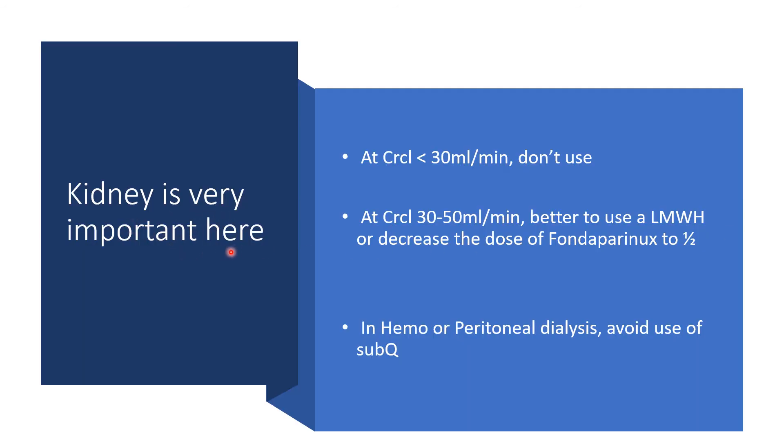The kidney is pretty important here. At creatinine clearance less than 30 ml per minute, please don't use Fondaparinux. But if creatinine clearance is between 30 to 50 ml per minute, it is better to use a low molecular weight heparin. Or if you have no other option besides using Fondaparinux, then you have to decrease the dose to half. In hemodialysis or peritoneal dialysis, avoid use of subcutaneous Fondaparinux.